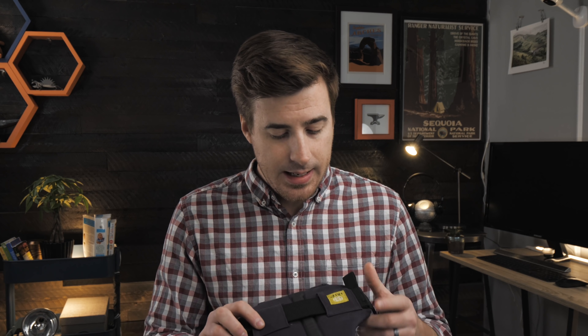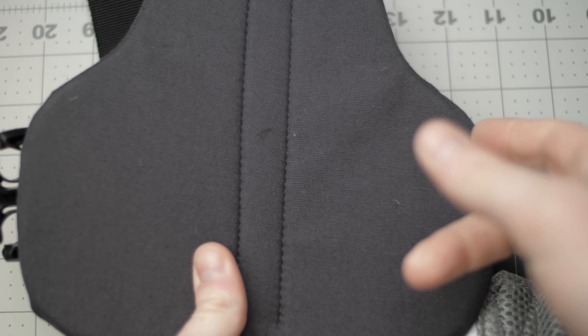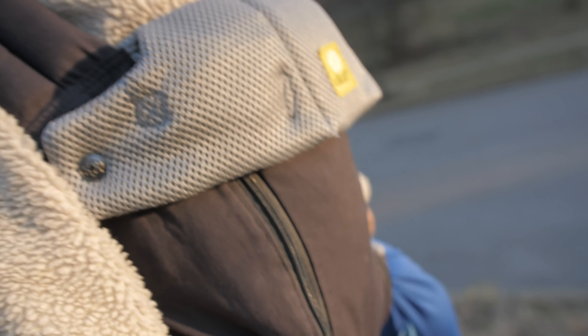Speaking of the lumbar pad — it's a nice thought, but it's very rigid and feels like hard cardboard, which ended up digging into my back instead of providing the support it's designed to do. That being said, I do love where this company's head is at in terms of support; I just wish this thing were a little bit more comfortable.